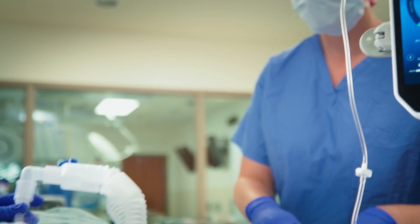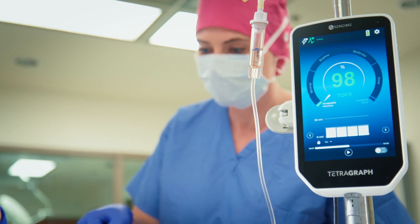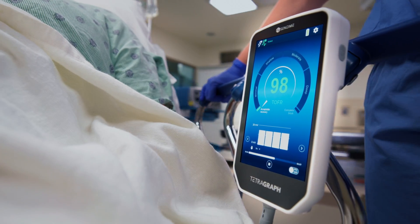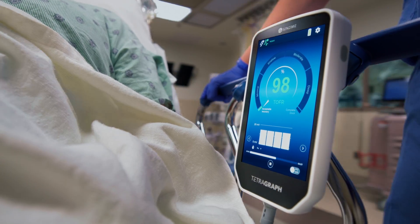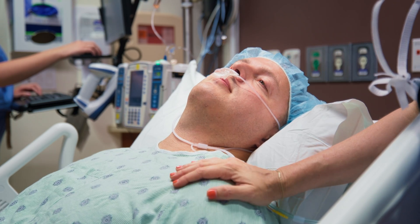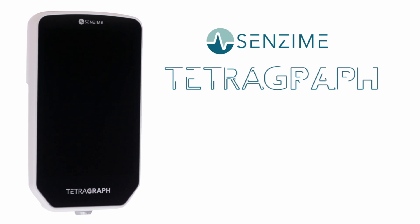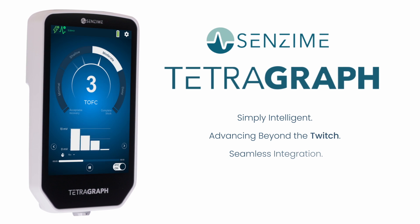With exceptional support, sustainable footprint, and a future-proof platform, TetraGraph redefines the benchmark with unmatched long-term reliability and cutting-edge performance, setting a new precedent in neuromuscular monitoring. Step into the future of quantitative train-of-form monitoring with the TetraGraph today.